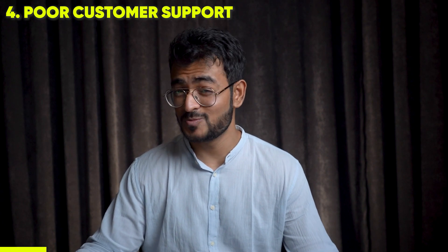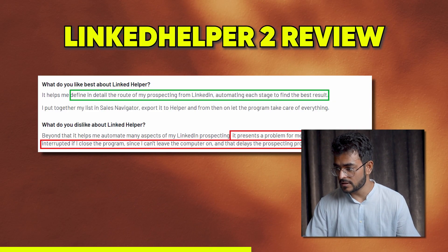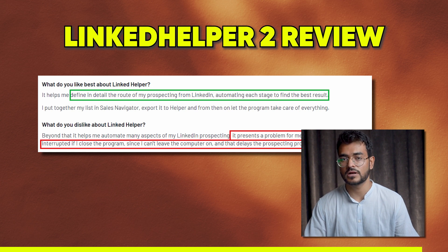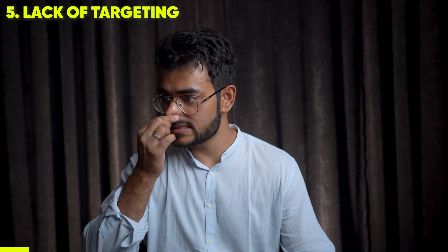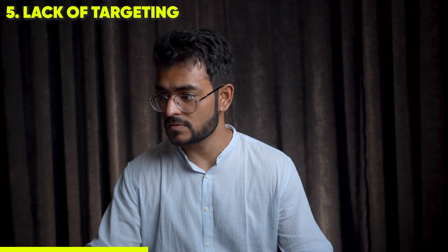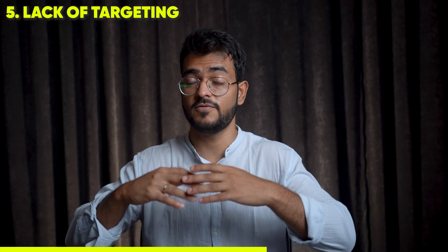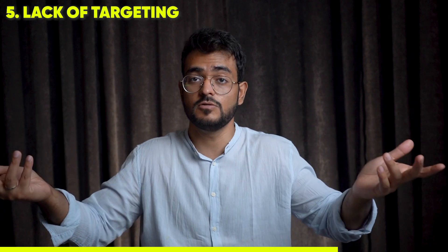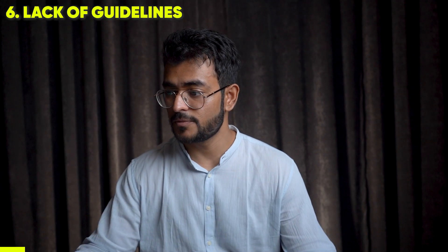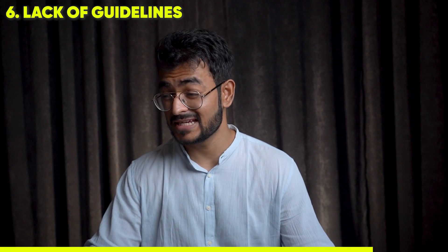People also frequently cite poor customer service as a major issue. One user says: 'The customer service is really poor — it's not good enough to launch a good product. You need good people behind it who can resonate with your clients.' Additionally, Linked Helper doesn't have the capability to target recently active LinkedIn users, so you end up reaching people who aren't active, which lowers your reputation with LinkedIn since it appears you're sending many connection requests with no replies. Furthermore, Linked Helper 2 doesn't provide any guidance on how much automation is allowed, which can get your LinkedIn account banned.